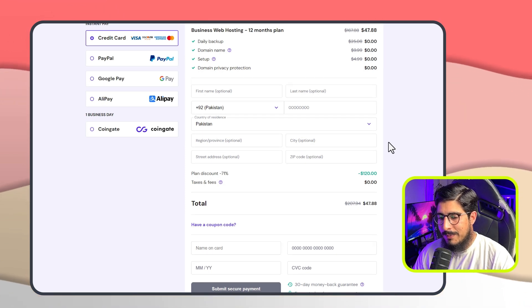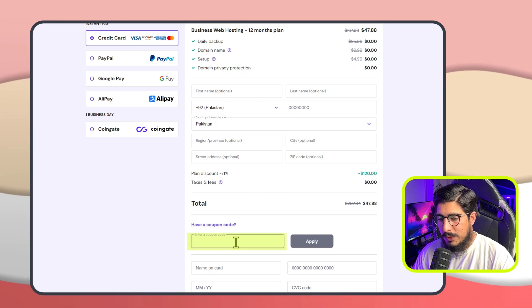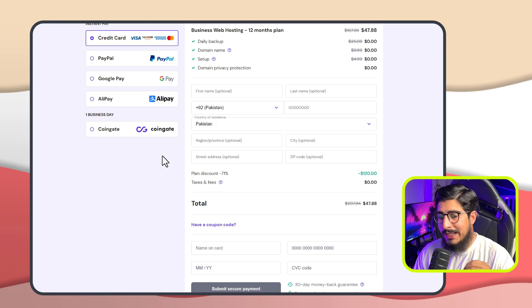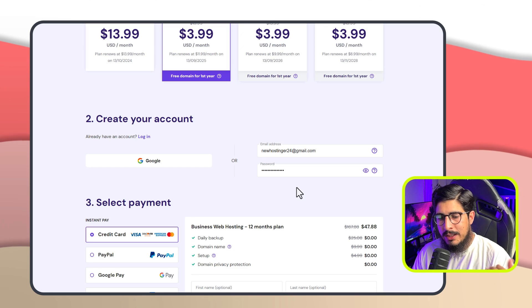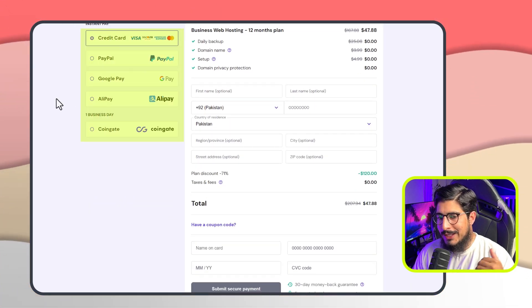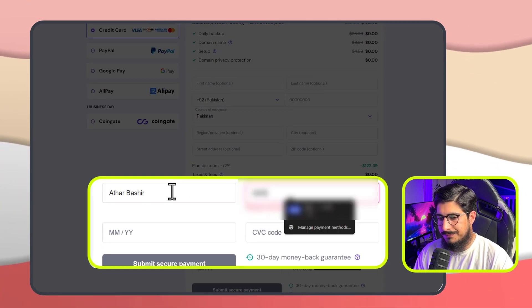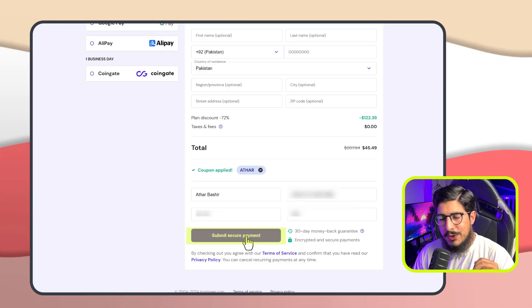Before making the payment, scroll down and click on have a coupon code, enter my coupon code and click on apply to get some extra discount. After that we can enter the billing details. Now we will choose our payment method — I will go with the credit card, but you can choose any other payment method as well. So now we will enter our payment details and then click on submit payment.